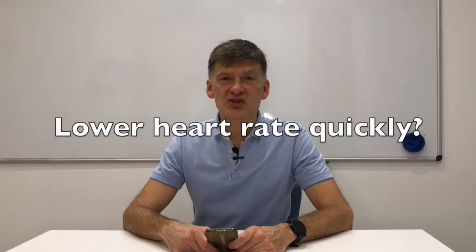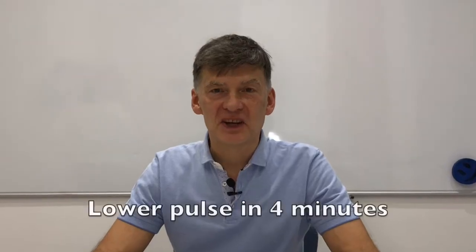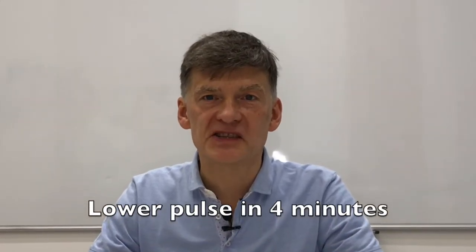Can you lower heart rate in just a few minutes without medications? Definitely. And the best way to do it is to use breathing exercises.